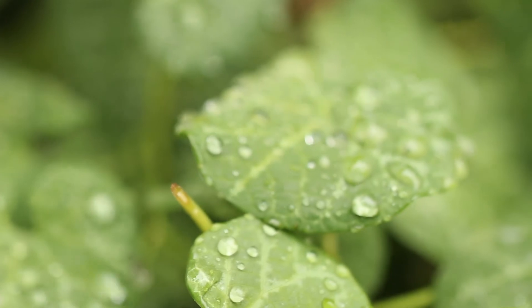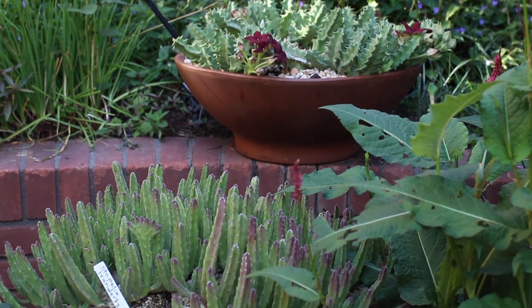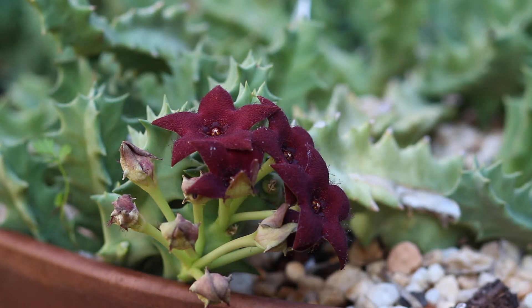Learn that a garden will never be perfect, and just sit back and watch the beauty that comes in — that extra element of movement of the insects in your garden.